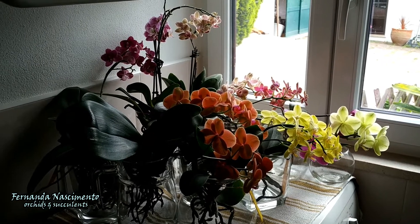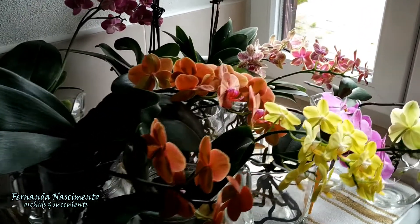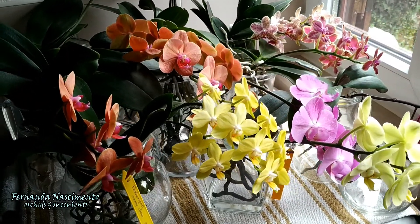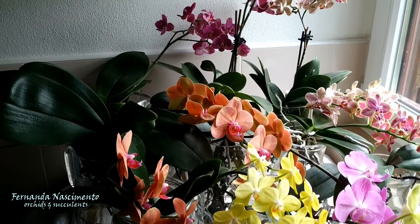Hi everyone! Thank you so much for joining me today. I recently did an update on my species and novelty Phalaenopsis, and now it's time to make an update on my complex hybrids before they drop all their flowers.